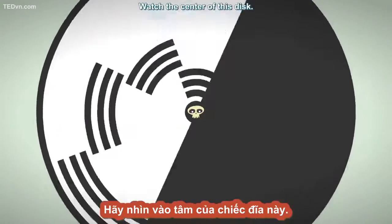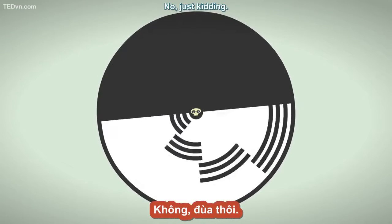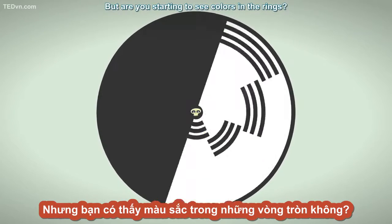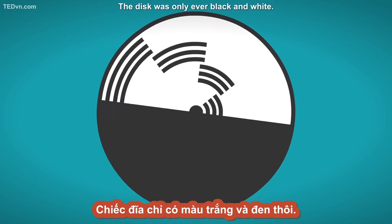Watch the center of this disc. You are getting sleepy. No, just kidding — I'm not going to hypnotize you. But are you starting to see colors in the rings? If so, your eyes are playing tricks on you. The disc was only ever black and white.